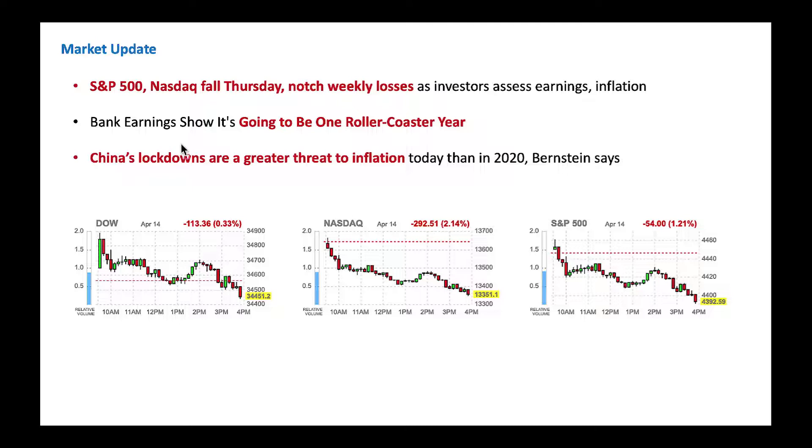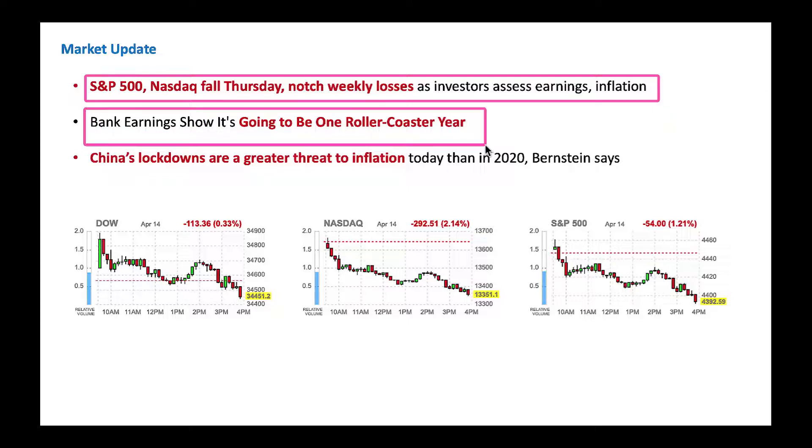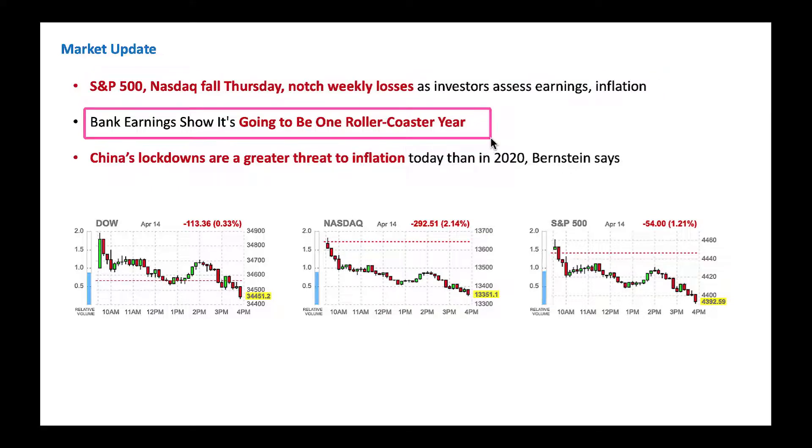S&P 500 and NASDAQ fell on Thursday, notching a weekly loss. That's the trend — one week it goes higher nicely and the next week it goes down. Even on a daily basis, you see a lot of volatility. Bank earnings suggest it's going to be a roller coaster year. We already had a roller coaster year so far and that will continue.